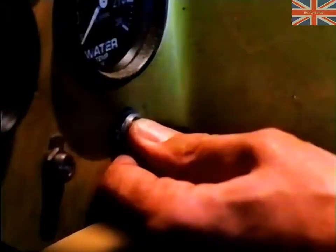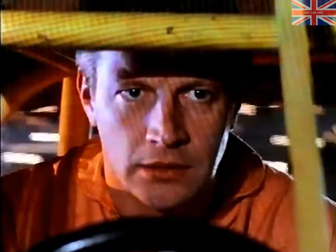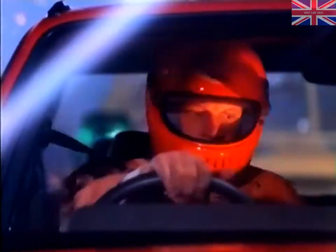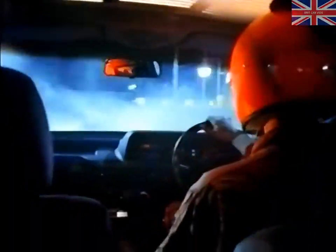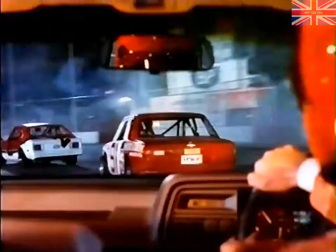And the warm-up lap is underway. From north to 62, the new Montego 1.6L is one and a half seconds quicker than the new Cavalier 1.6L.